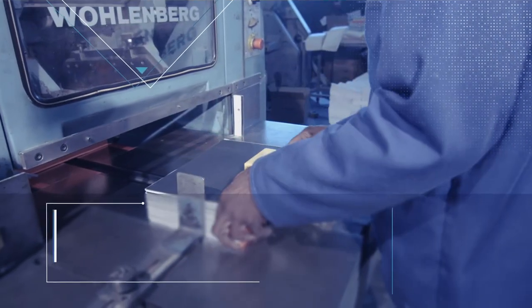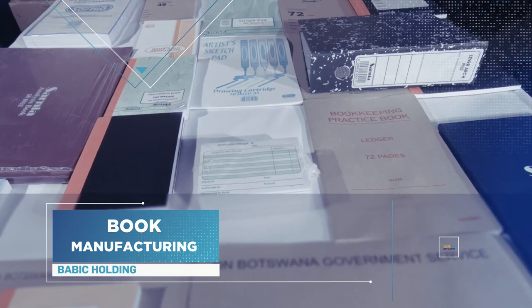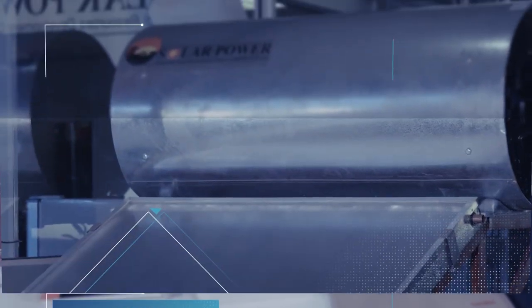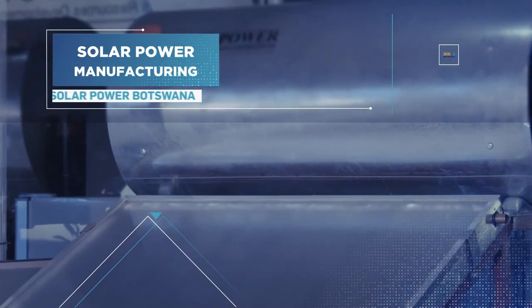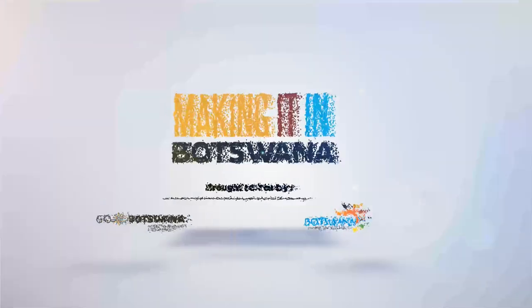Today on Making It in Botswana, we look at the manufacturing process of a hardcover lined school book. We then head over to Solar Power to learn how to convert sunlight to warm water. This is Making It in Botswana.